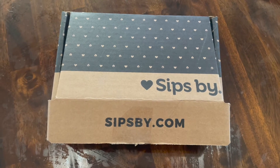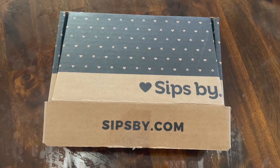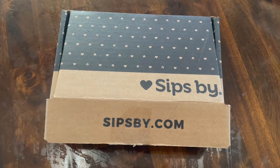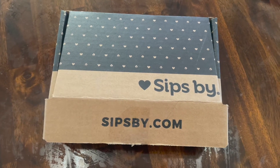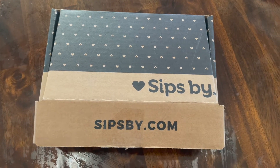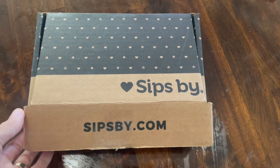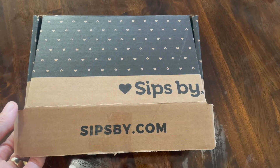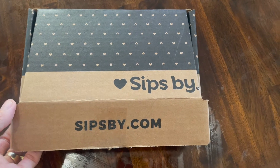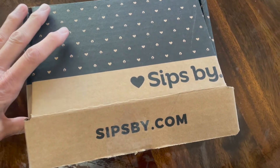Now this is a slightly different tea box. Normally I show you my monthly tea subscription unboxing. This is one of Sips by's specialty tea boxes. If you look on Sips by's website, they have lots of different tea boxes, some for holidays, some just to give as gifts to yourself or to someone else.